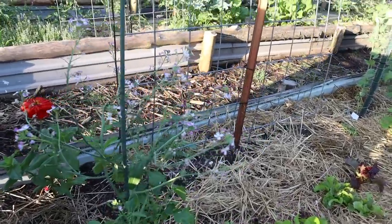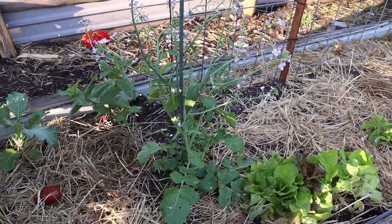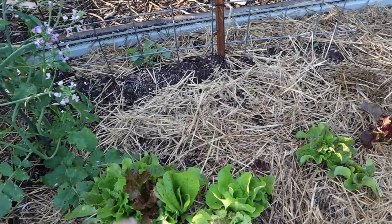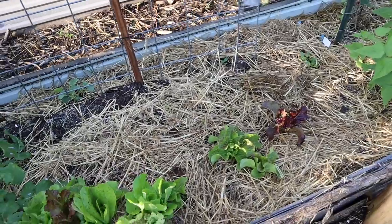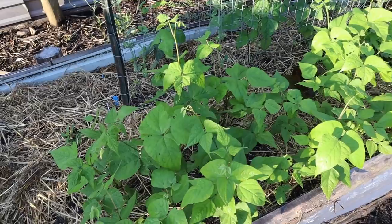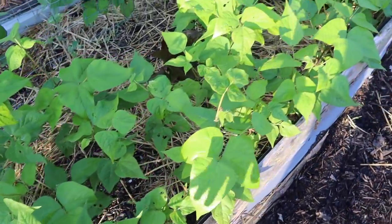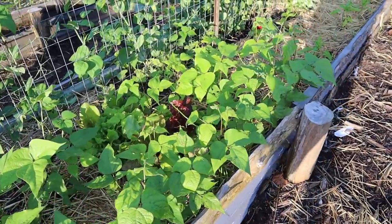Look at my radishes bolting — they're actually really beautiful. I think this is a really neat looking plant, so I'm glad I left those there to go to seed. I've been picking on this lettuce; it's starting to get really bitter, and I did throw a few dahlia tubers in the ground here. My Tanya's pink potted beans are coming up, and these will be setting beans very soon — you can tell they're really good sized plants. Isn't it crazy how fast these grow?